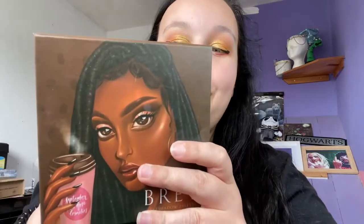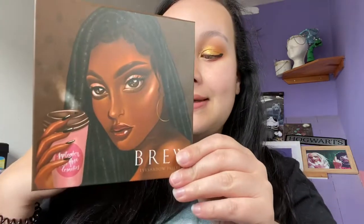This one costs £19.99. It does come in a sleeve, but obviously I've taken it off because I've been playing with it. You get 16 eyeshadows in it and there is a 36-month shelf life on this one, which I adore. I love a long shelf life.